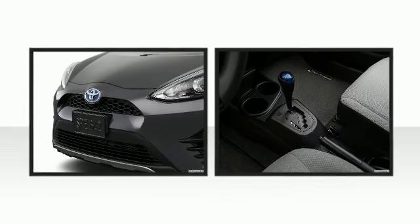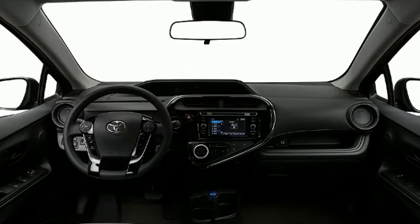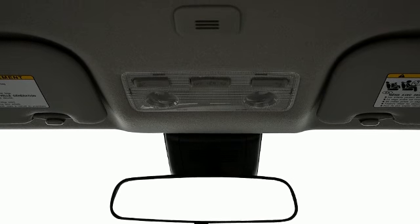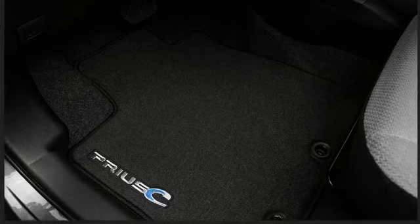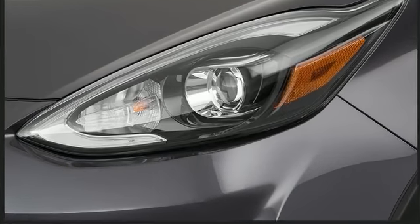Enjoy your favorite music via the stereo system, which includes a CD player with MP3 capability and four well-positioned speakers. Brake assist technology provides extra pressure when applying the brakes. The 2018 Toyota Prius C — providing great efficiency and utility.